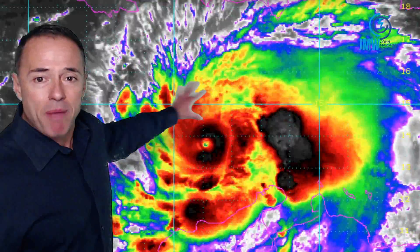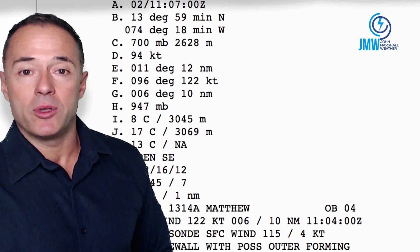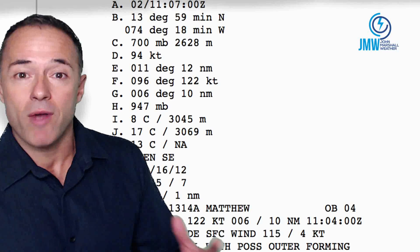It is still powerful. As you can see, the eye is about 12 miles in diameter. They throw Hurricane Hunter planes into the system, and we just got this information from the Hurricane aircraft itself.